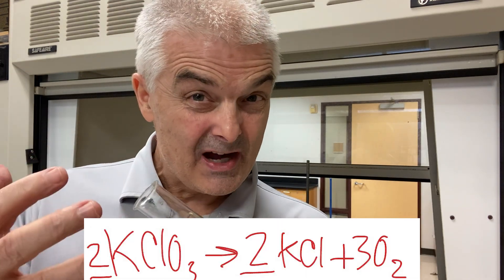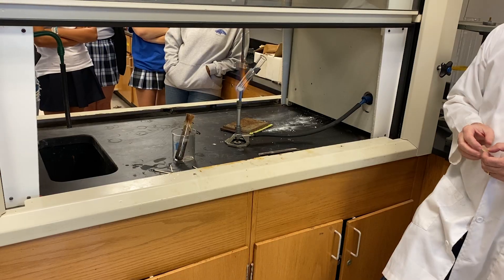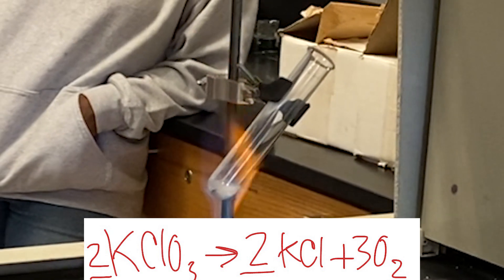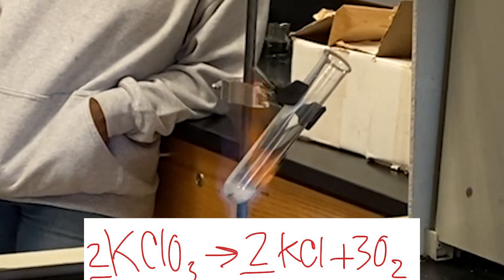So it's going to be super hot oxygen gas. We're going to drop Mr. Gummy in there and see what happens. It's going to look a bit like it's boiling, but it's not boiling — it's actually releasing oxygen gas.